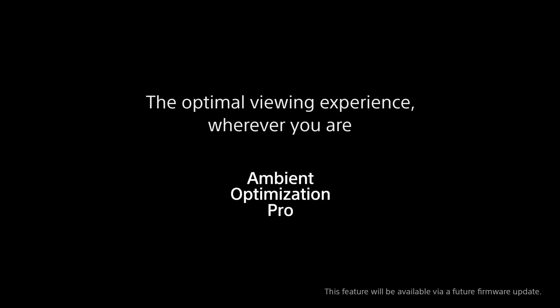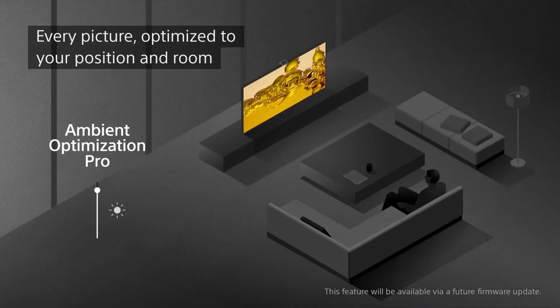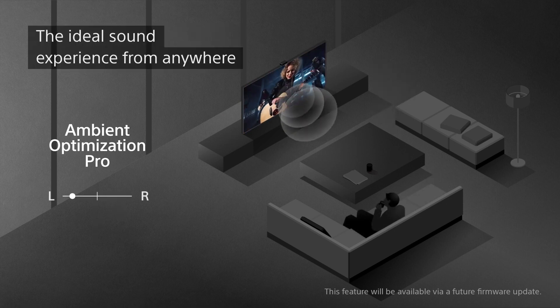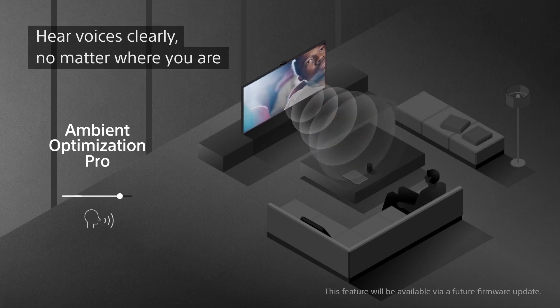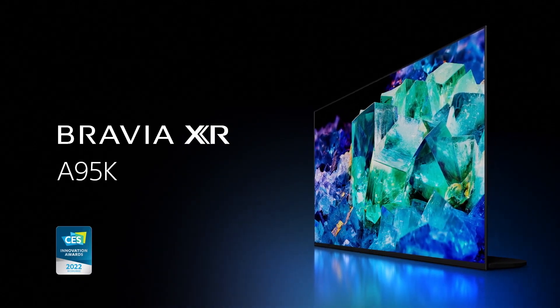The Sony A95K Series TV runs on the Google TV platform, which is very intuitive and user-friendly, offering access to thousands of apps and services. You can also use Google Assistant or Alexa to control the TV with your voice, search for content, or control your smart home devices. The Sony A95K is not without flaws — one drawback is the risk of burn-in, a permanent image retention that can occur on OLED screens with static content. Another is the high price tag, expected for a premium OLED TV with quantum dots.